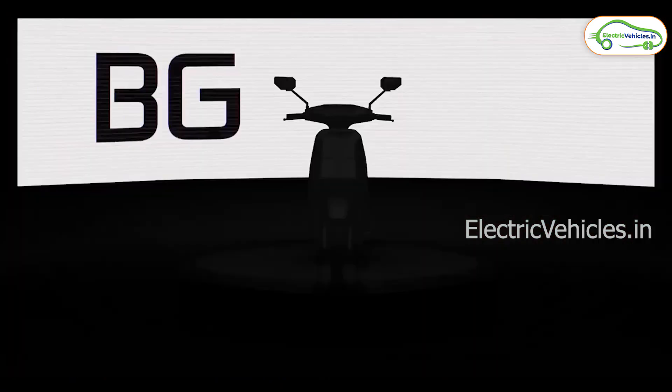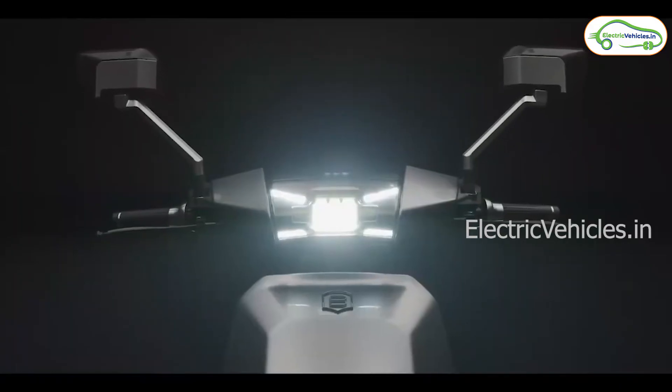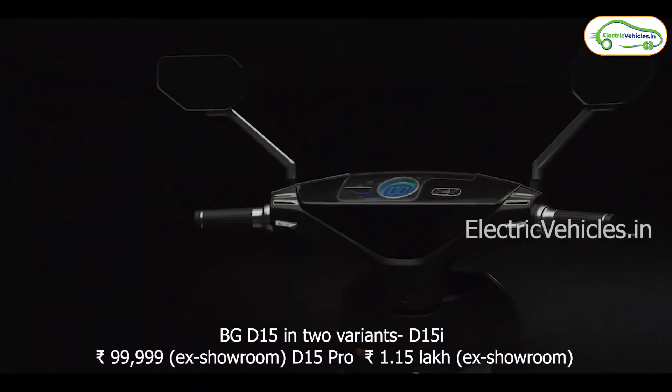The two-wheeler electric vehicle company Begoss has introduced its third new electric scooter, the BG D15, on Monday. This new Begoss BG D15 follows their earlier electric vehicle models B8 and A2.